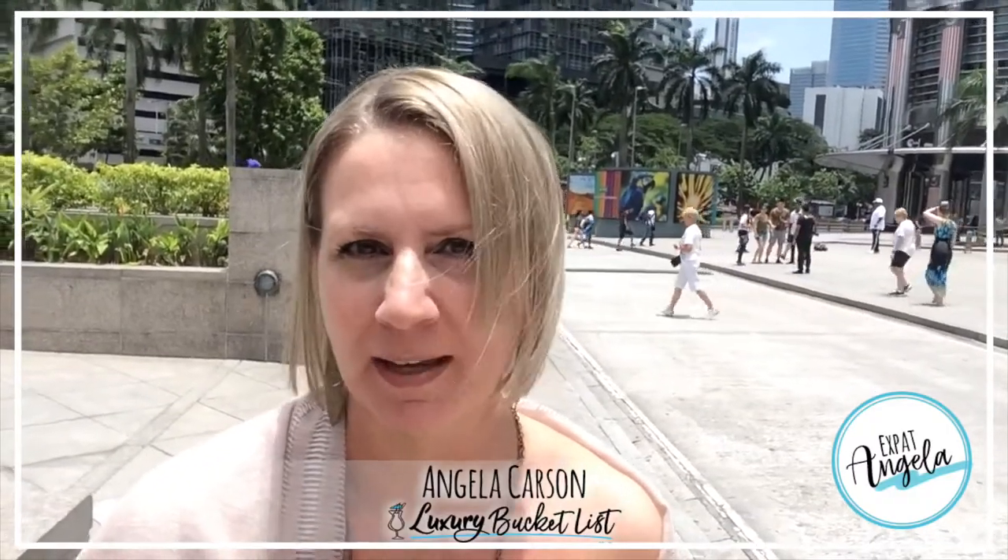Hey guys! I am at the Surya Shopping Center today for a review of some yummy, delicious pastries.